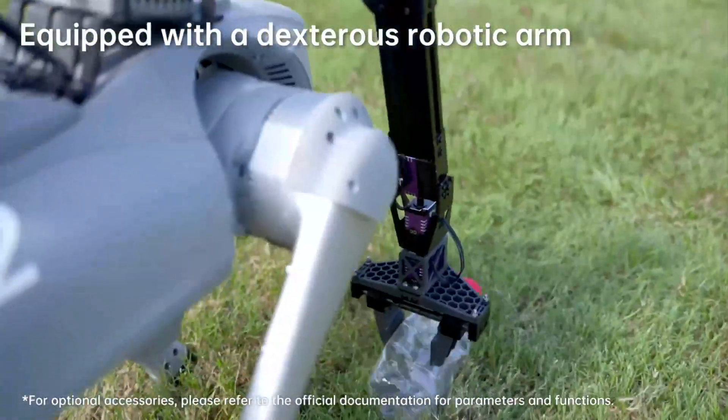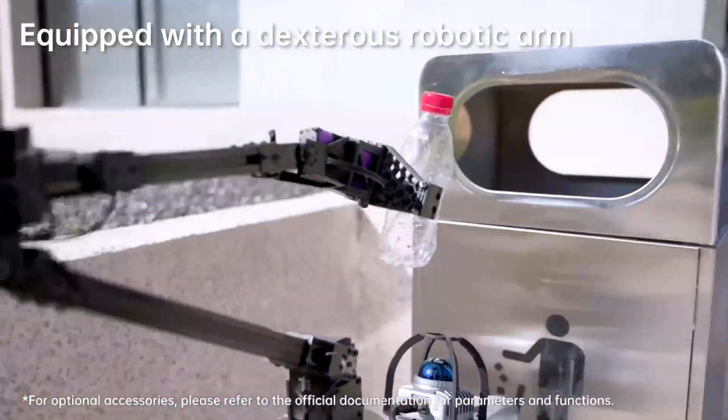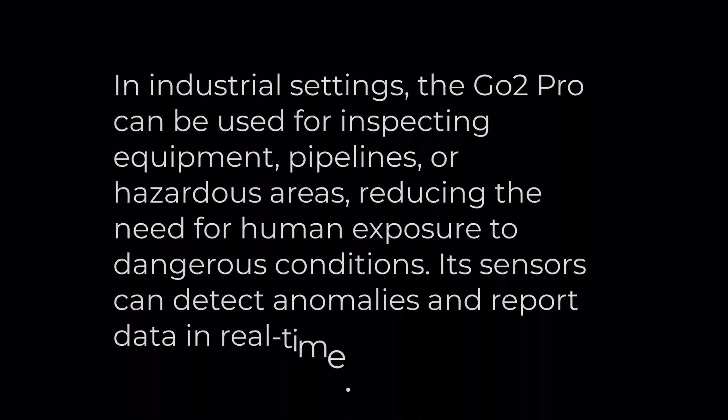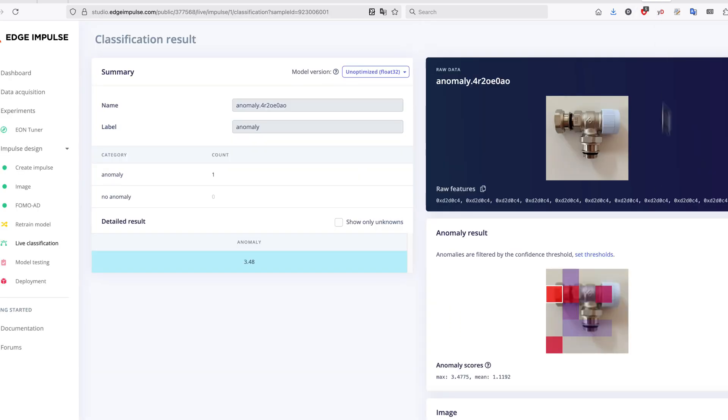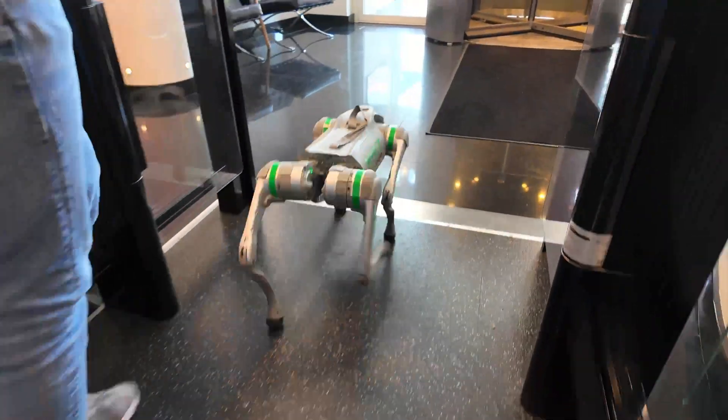Pipelines or hazardous areas, reducing the need for human exposure to dangerous conditions. Its sensors can detect anomalies and report data in real time. This only applies if you conduct the inspection yourself by remotely controlling the robot. It is a very viable scenario for the EDU version of Go2, which has secondary development capabilities unlocked. So you can use the dog to take pictures and run an anomaly detection model — like the one shown on screen — to see if factory equipment is malfunctioning or damaged.